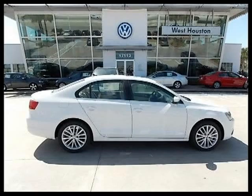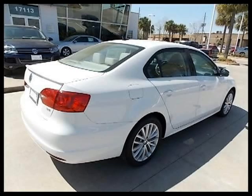This 2013 Volkswagen Jetta Sedan 4-door car is located in Houston, Texas and has zero miles on it.